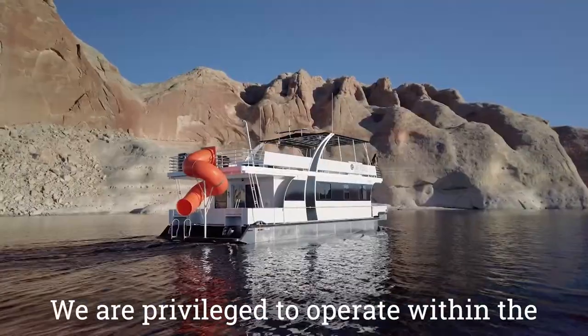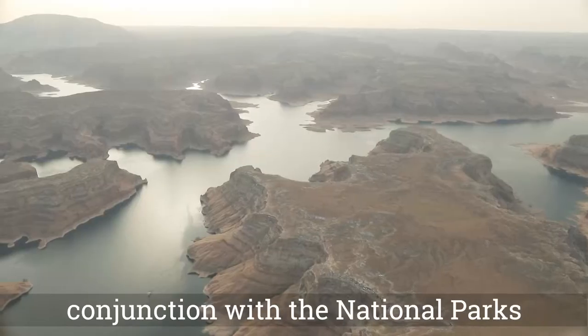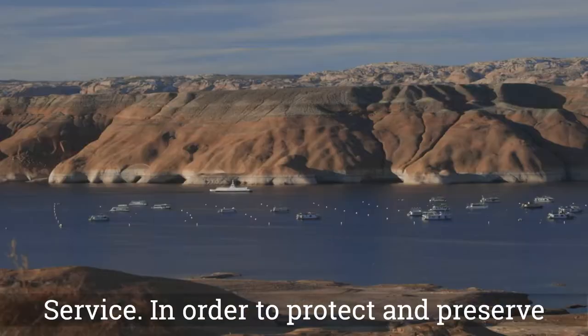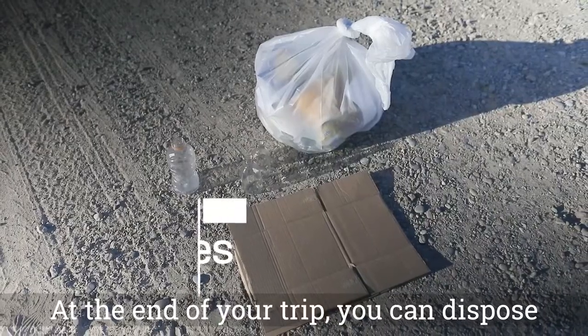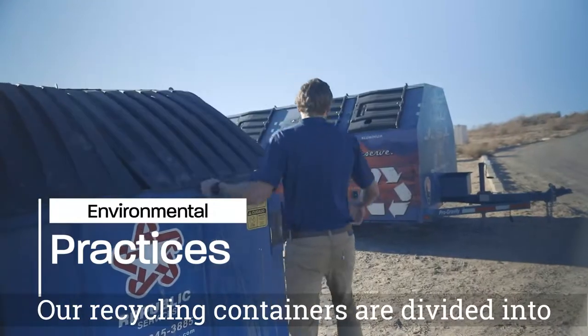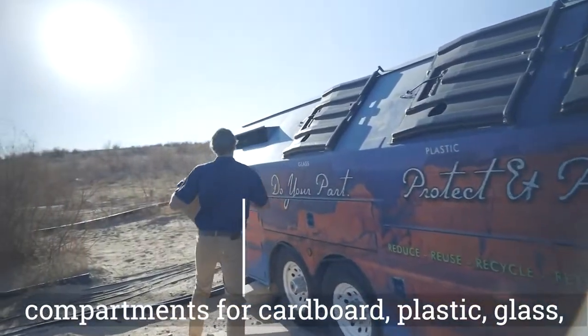We're privileged to operate within the Glen Canyon National Recreation Area in conjunction with the National Park Service. In order to protect and preserve this incredible resource for generations to come, everyone must do their part. At the end of your trip, you can dispose of your trash and recycling at our marinas. Our recycling containers are divided into compartments for cardboard, plastic, glass, and aluminum.